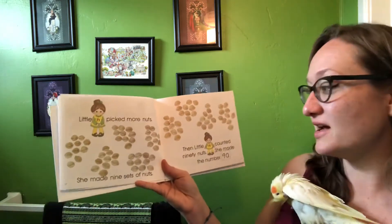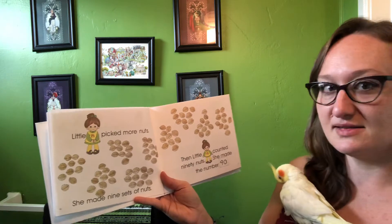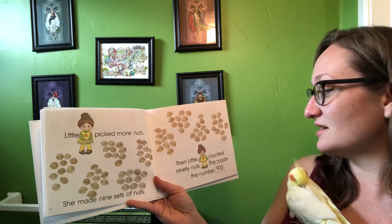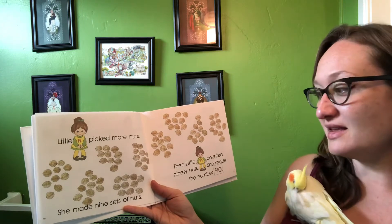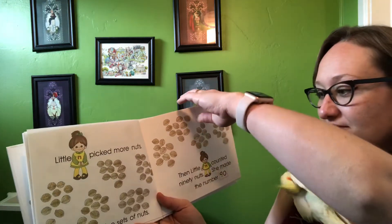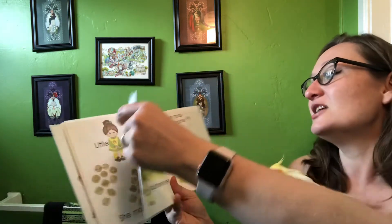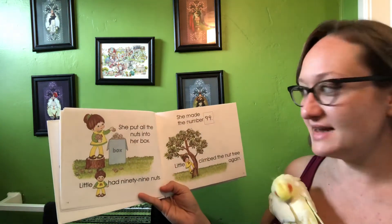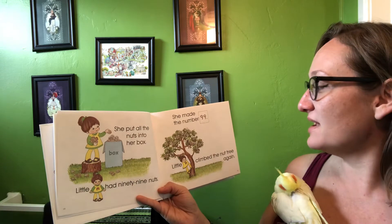Little N picked more nuts. She made nine sets of nine. Then little N counted 90 nuts. She made the number 90. She put all the nuts into her box. Little N had 99 nuts. She made the number 99.